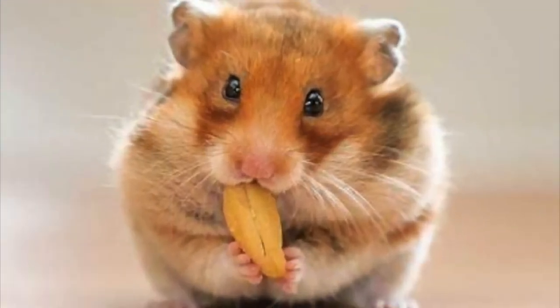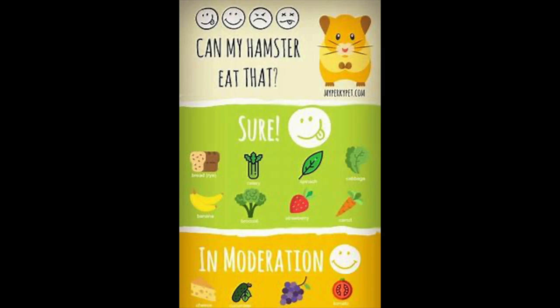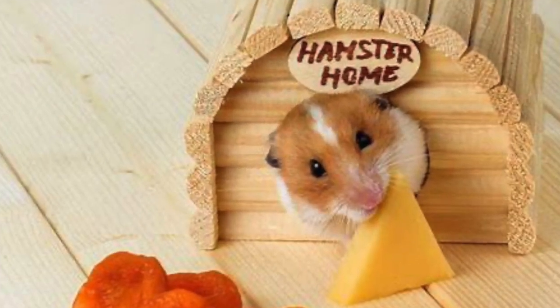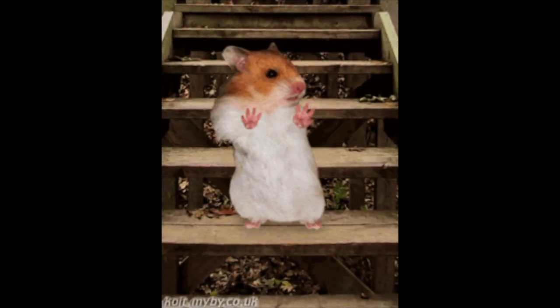Opt for a healthy seed mix as the basis of their diet and then add in small amounts of safe fruits and vegetables. Hamsters also really love cheese, so a few small pieces of this every week will score you some major brownie points.